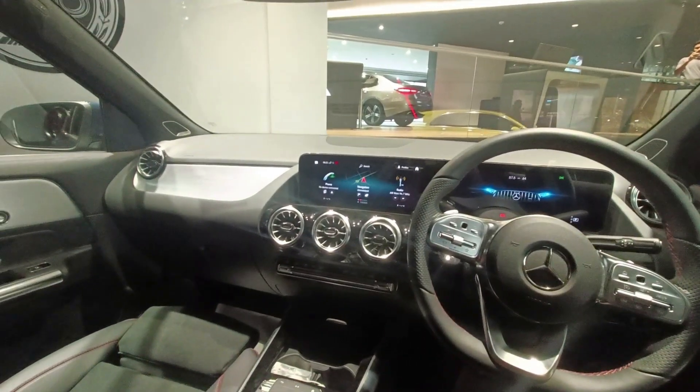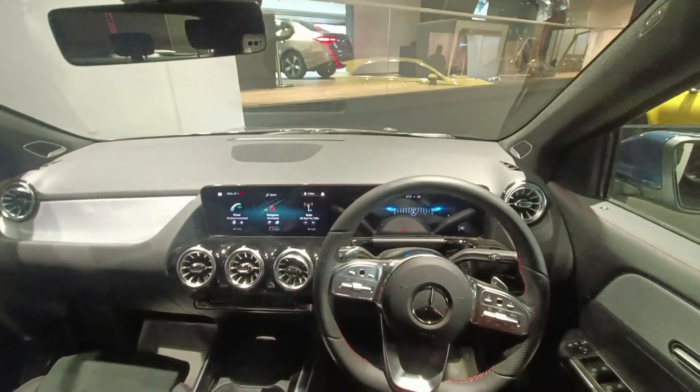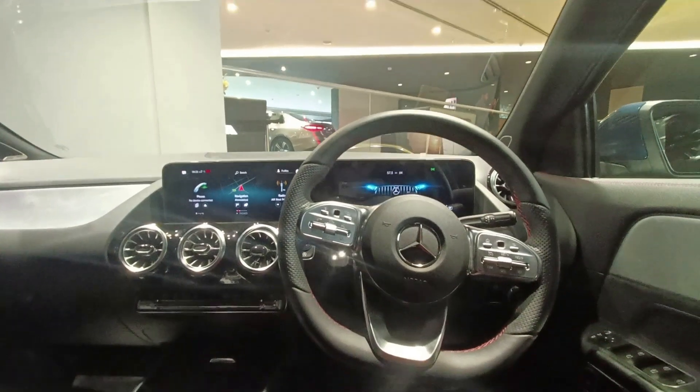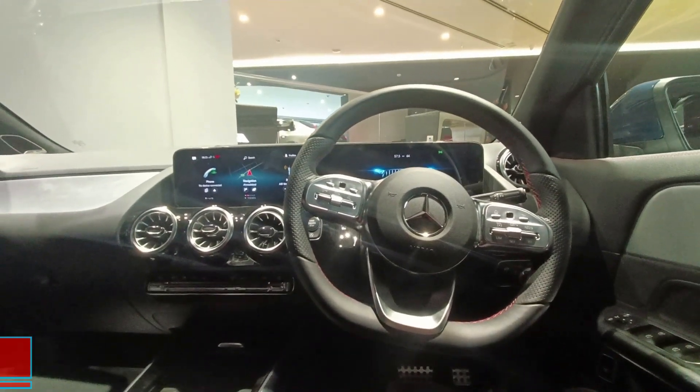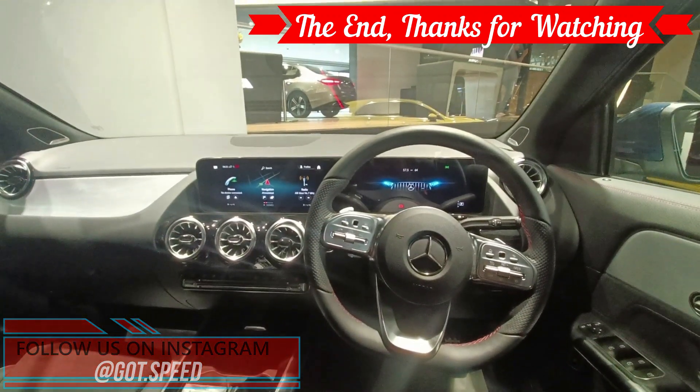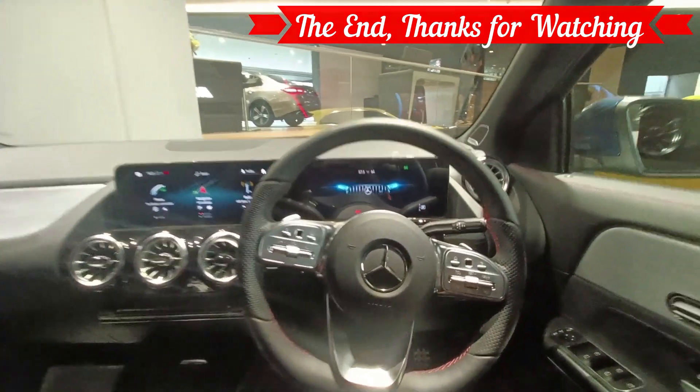That was a short walk around of the vehicle. I hope you people liked it. If you did, do give the thumbs up and we'll come up with more content like this. Subscribe for more and do follow us on Instagram. I'll see you guys soon in the next video. Thank you.